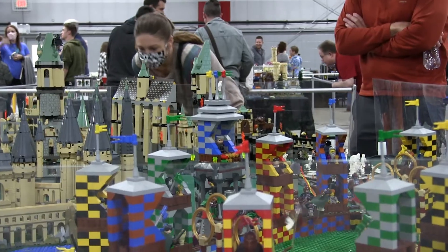This is a collection that we've been collecting and building for over 10 years now. We have pretty much every Harry Potter set released by Lego, as well as a bunch of custom builds added in.